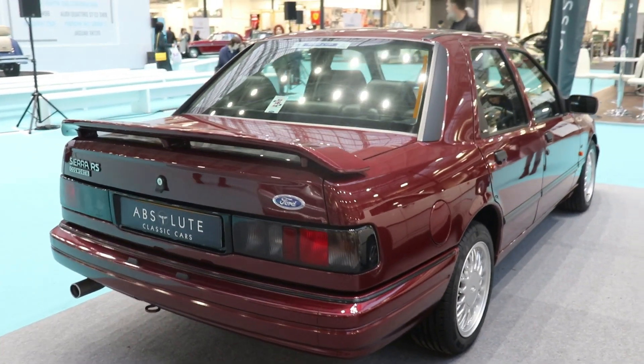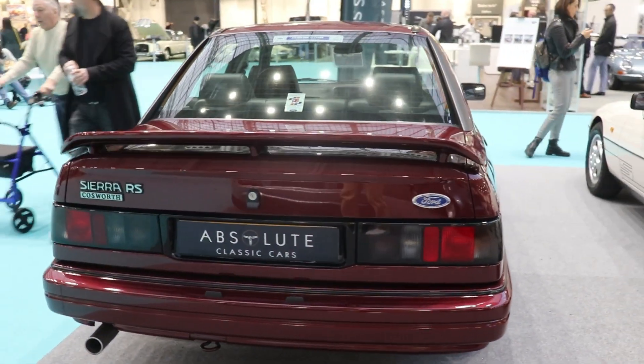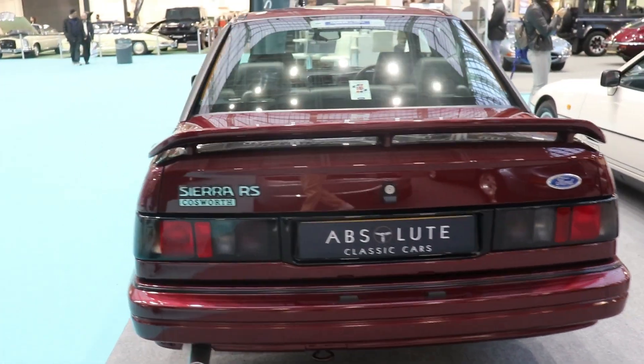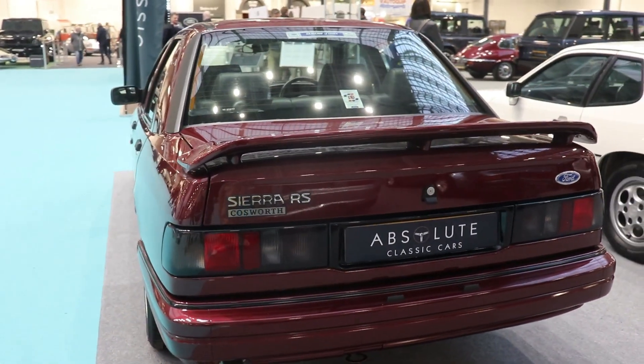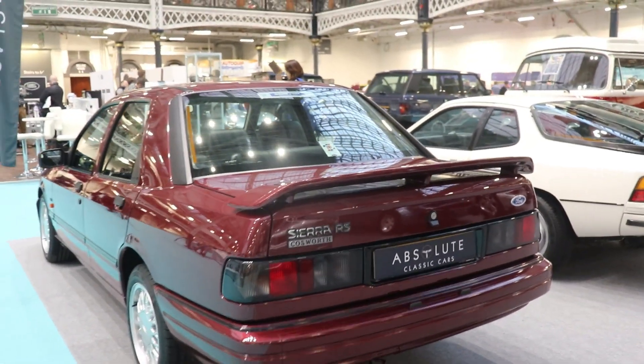The gearbox is a 5-speed manual. The first versions with rear-wheel drive use a Borg Warner gearbox, the same as in the Ford Mustang. And then the 4x4 versions use a Ferguson gearbox, which is a little bit stronger than the normal Ford Sierra.